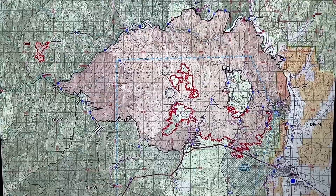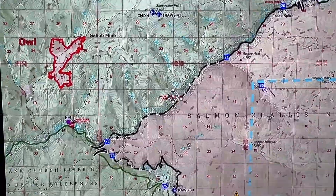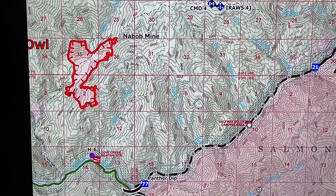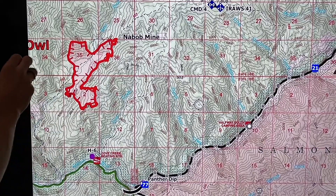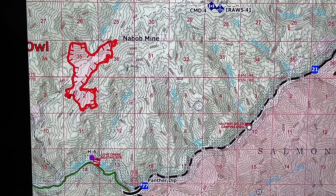We're going to start over here on the Owl Fire. Last night we assumed command of that — that's about 700 acres. Right now we're doing what we call point protection here. We received about .12 inches of rain there last night, just a nice slow drizzle all night, which is going to give us a good advantage and really help this fire subside and keep it from growing too much.